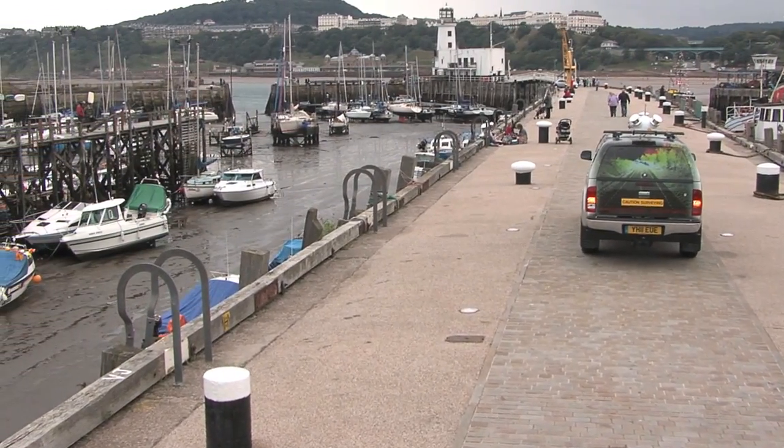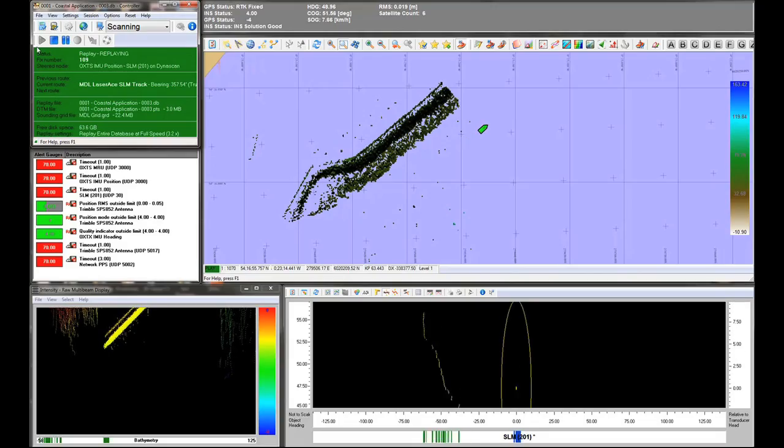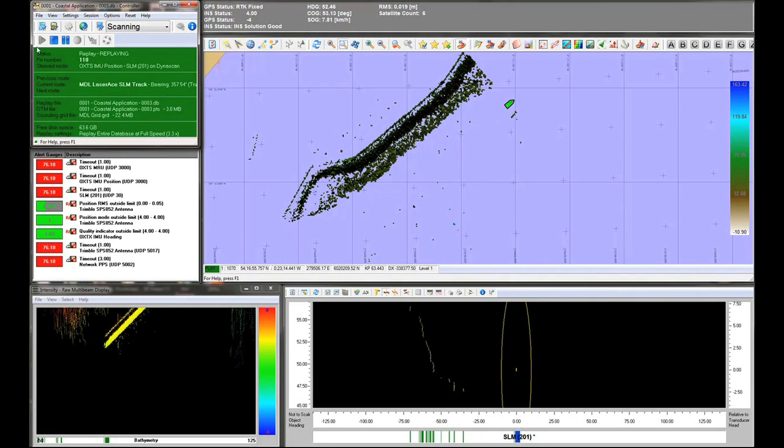Not only can riverbanks be surveyed, but when used at low tide, the laser can provide scanned data from the exposed river or seabed. This provides useful overlap with bathymetric data. The system is particularly useful for updating electronic navigation charts, and can easily survey islands where mangrove swamps, reefs, cliffs or lack of landing facilities do not allow surveyors to be put ashore.